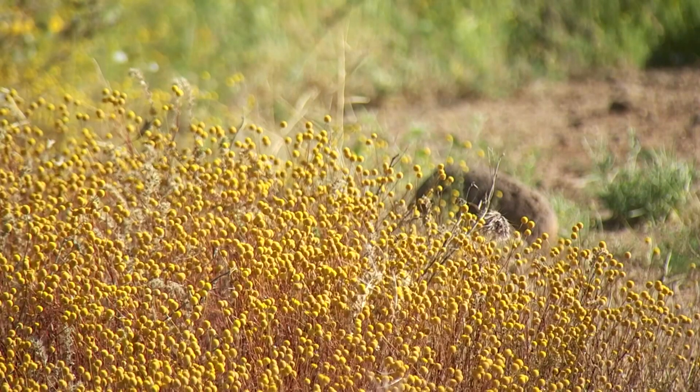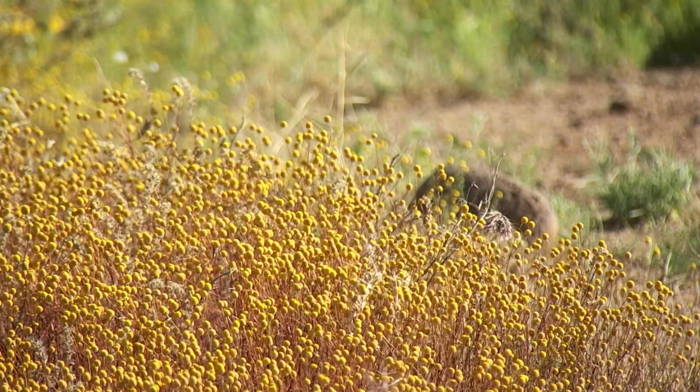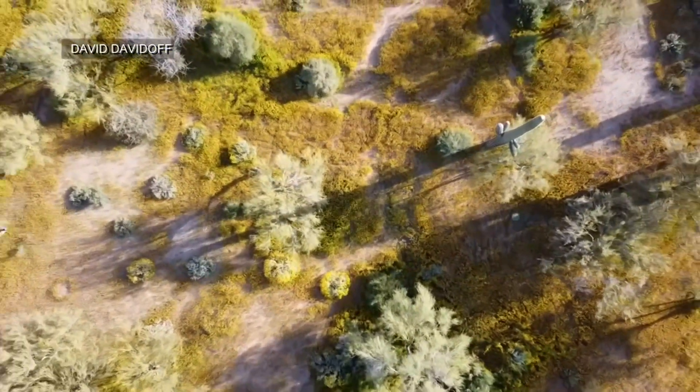It may look pretty, but it's not something you want on your land. We moved here in 2016, and the first year we saw very little of it. All of this was just desert, just regular desert plants, but every year it's gotten progressively worse.